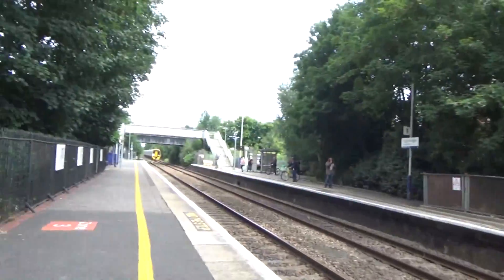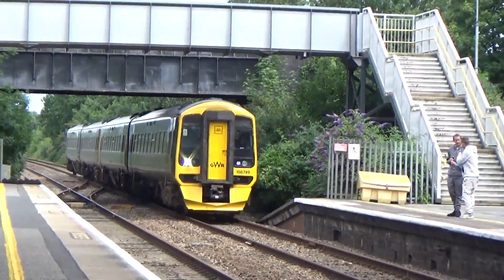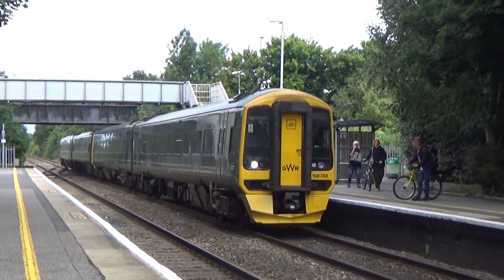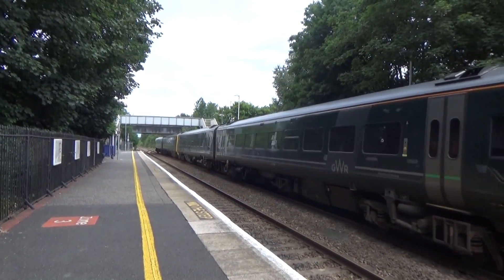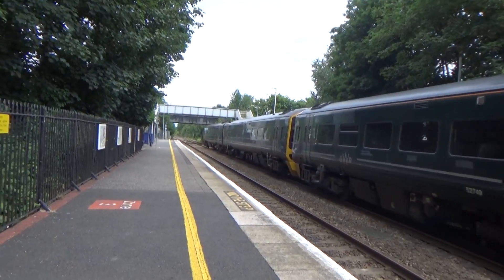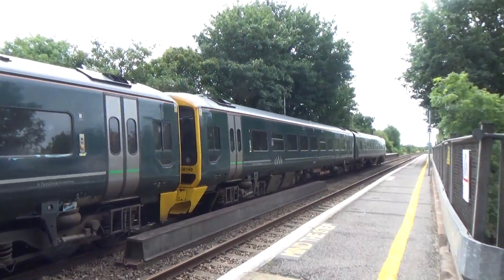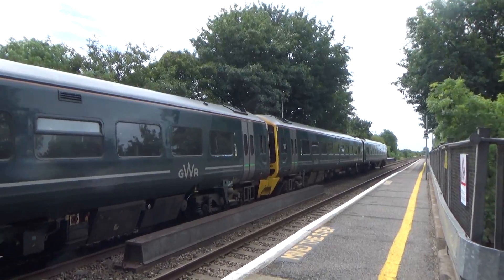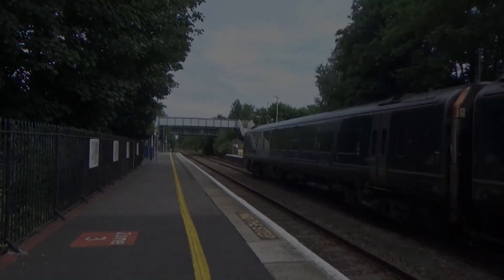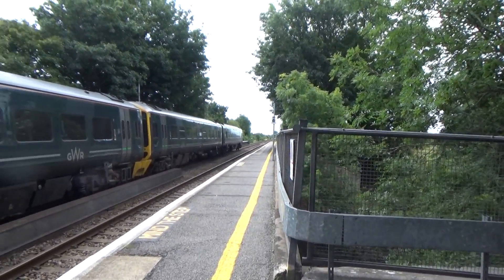So this is Highbridge and Burnham, and arriving now we've got some 158s - the first one being 158 749. The other one being 158 760. Coming through at the same time we've also got a Cross Country service to Bristol Temple Meads from Taunton.